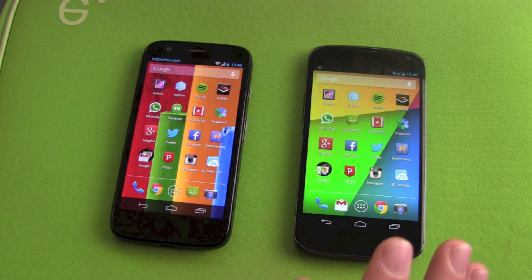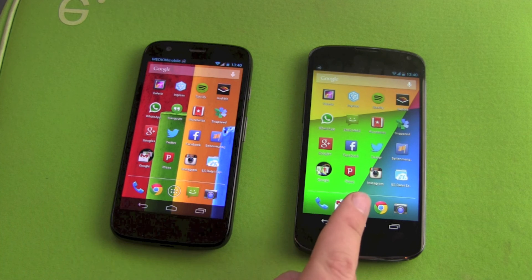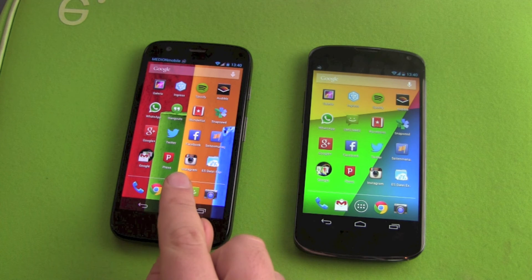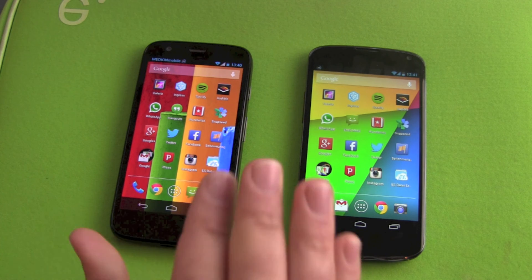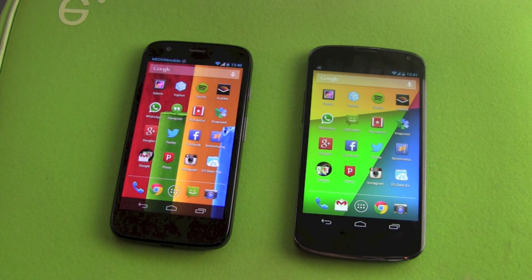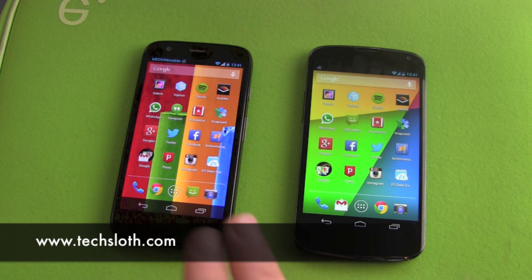Both devices got quad-core processors — the Snapdragon S4 Pro and the Snapdragon S4 100. The Nexus 4 has two gigabytes of RAM and the Moto G has one gigabyte. Both devices had the exact same apps running. Clear winner for booting up: Nexus 4. Clear winner for shutting down: Moto G. Thank you guys for watching.